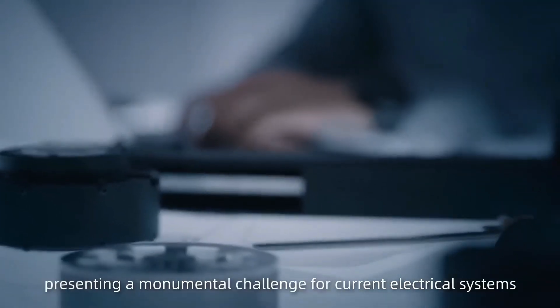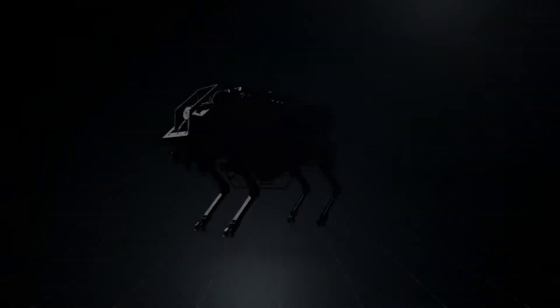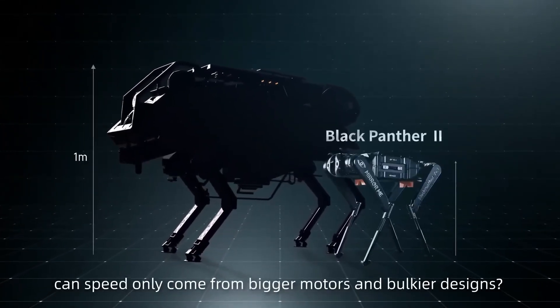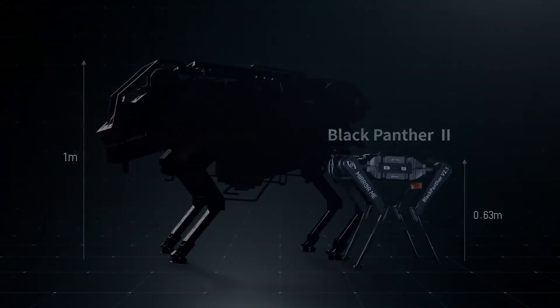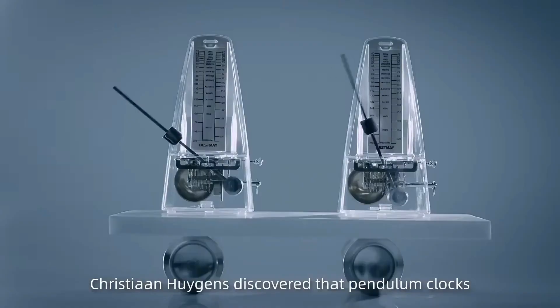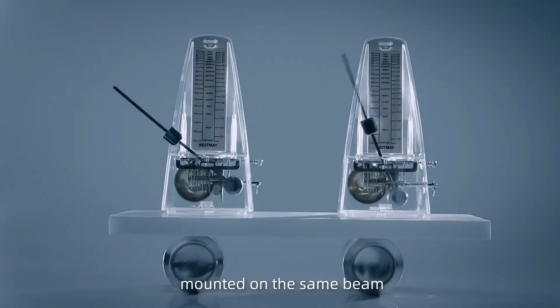Powered by AI-driven gait optimization, it moves with unmatched precision and intelligence. Designed for industrial tasks, disaster response, and agility-driven challenges, the Black Panther 2.0 is more than just a robot — it's a glimpse into the future of high-performance biomimetic machines.